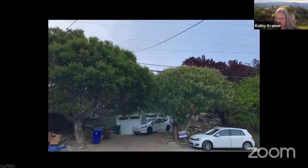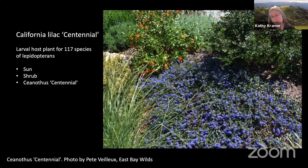Let's look at some of the plants. These are not pictures of my garden — these are pictures of plants that you might want to put in your garden. Here's a California lilac — this is a centennial. It's a larval host plant for 117 species of lepidopterans. It wants sun. It's a great plant for sunny areas, an evergreen which provides structure and stability throughout the year. Ceanothus have these beautiful purple-blue flowers that are magnets for butterflies and native bees.